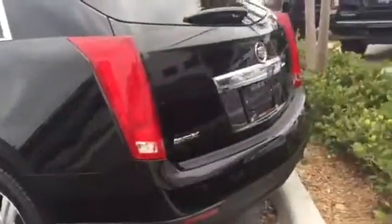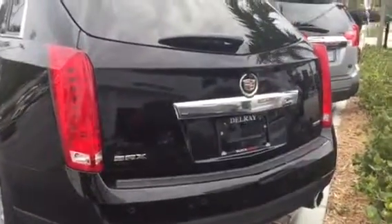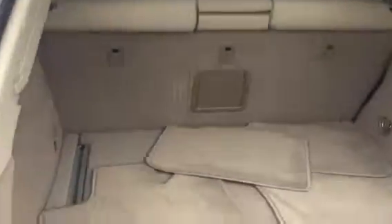It is a one-owner, clean Carfax. These seats fold here, so you'll have extra cargo space. The vehicle is very clean and has been very well maintained. You do have remote start on this and a power liftgate — I'm going to show you that.